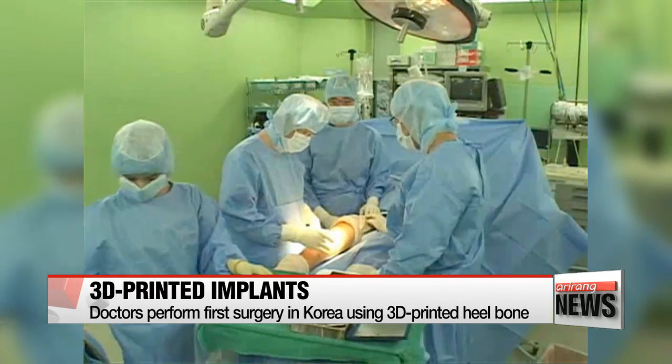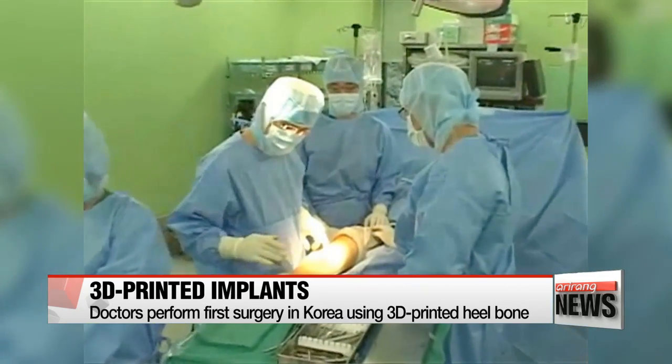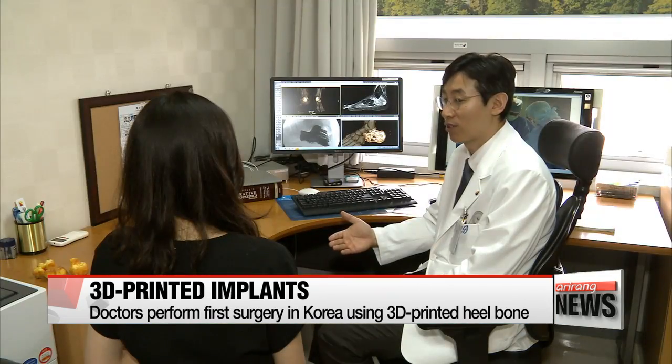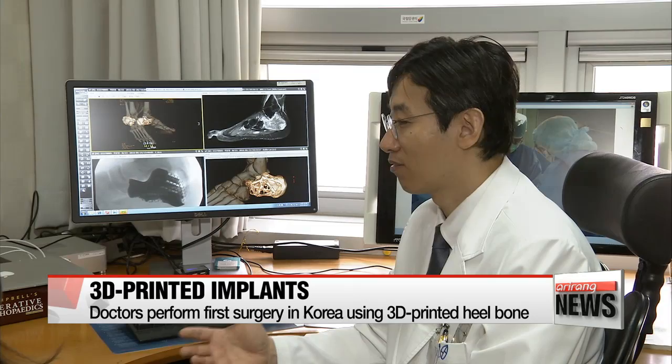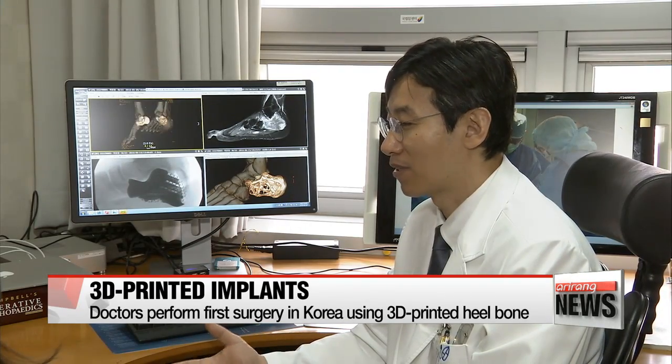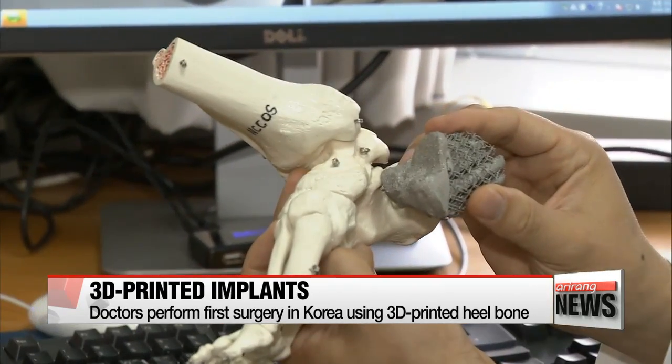Using conventional surgery methods, this young man would have had to wait for an unspecified amount of time to find suitable bone tissue, or even have his foot amputated. But armed with a 3-D printer, the medical team was able to make a heel bone for him in just two weeks.